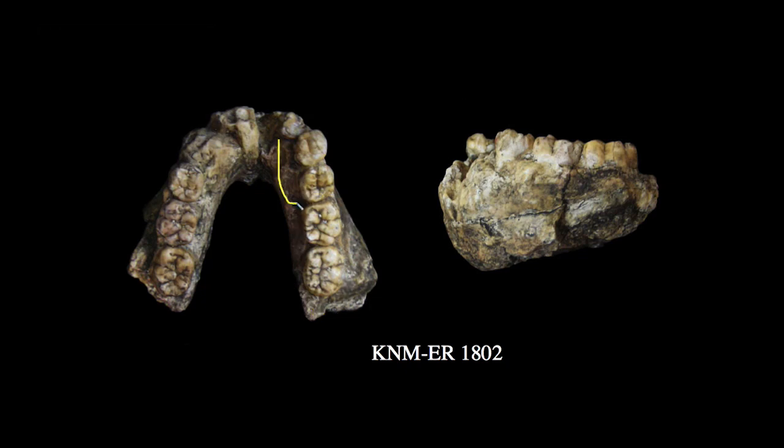Especially noteworthy in ER-1802 are the premolars, which are very large and retain a fair amount of molarization. They're still bicuspid, but in many ways primitive relative to later Homo specimens and even some contemporary Homo specimens. The corpus itself is quite robust — it's a very large, thick mandible.